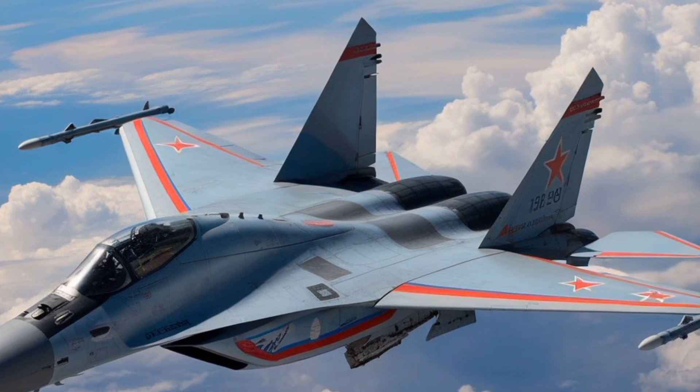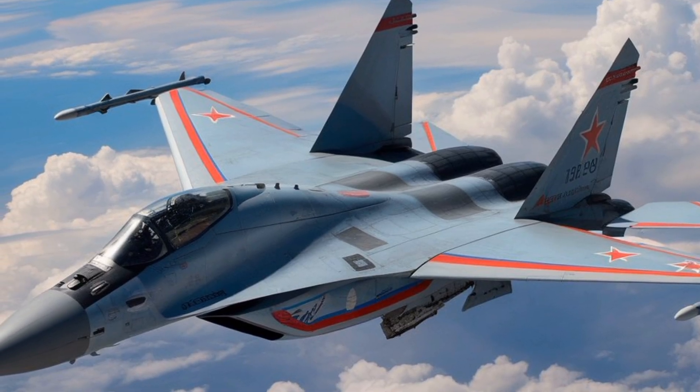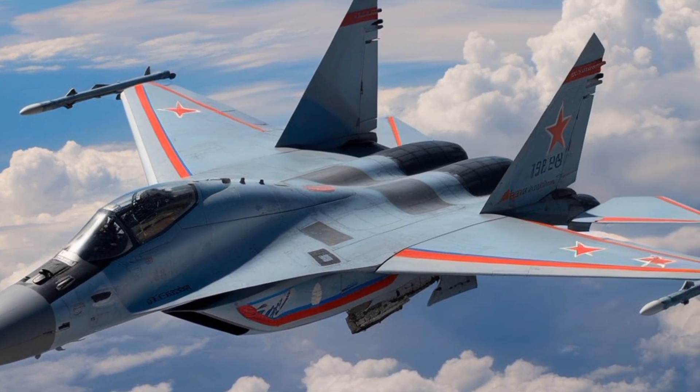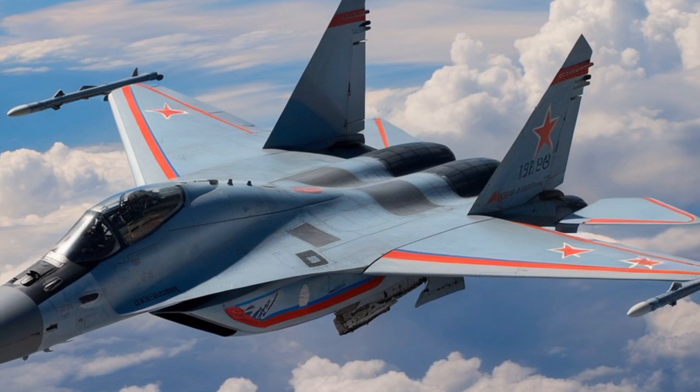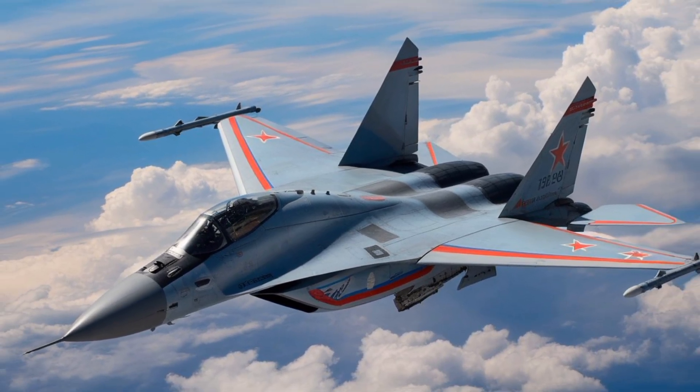Propulsion is another area where the MiG-35 demonstrates substantial upgrades. It is powered by two RD-33MK afterburning turbofan engines, each producing approximately 9,000 kilograms of thrust with afterburner.